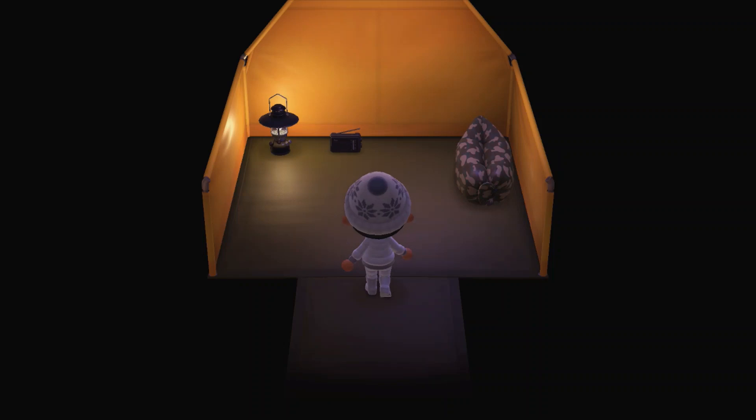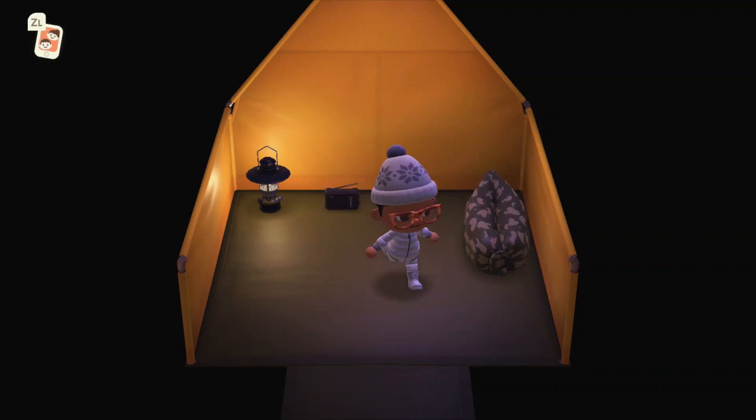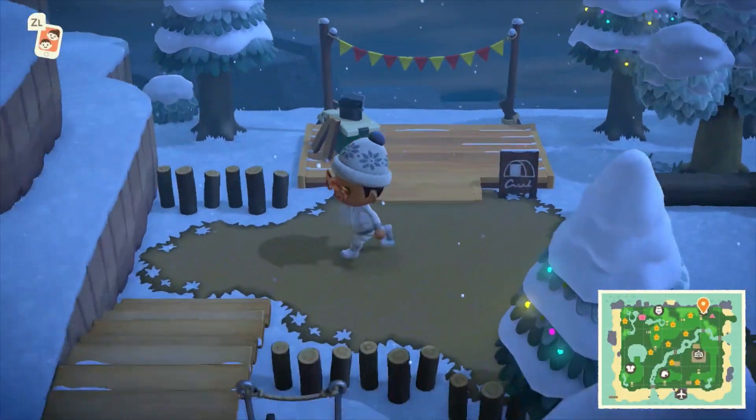The tent looks pretty much as it does when you arrive — we've got this little light, a radio, and a little inflatable bed. It's a pretty cute tent and I really like how they set it up. Obviously the campsite's not got a tent set up all the time, so they decided to do an additional one because this is the main campsite here.